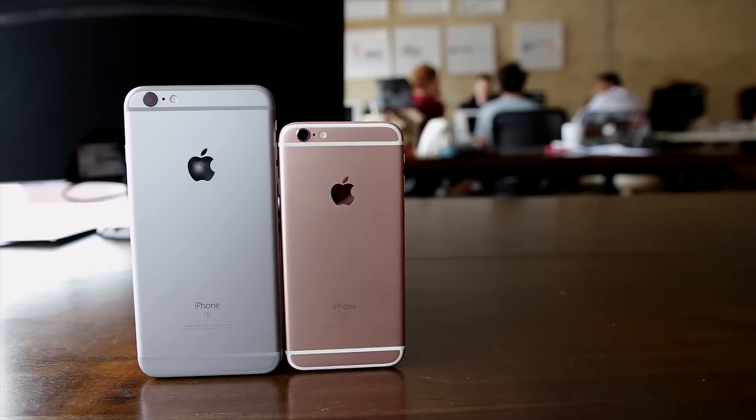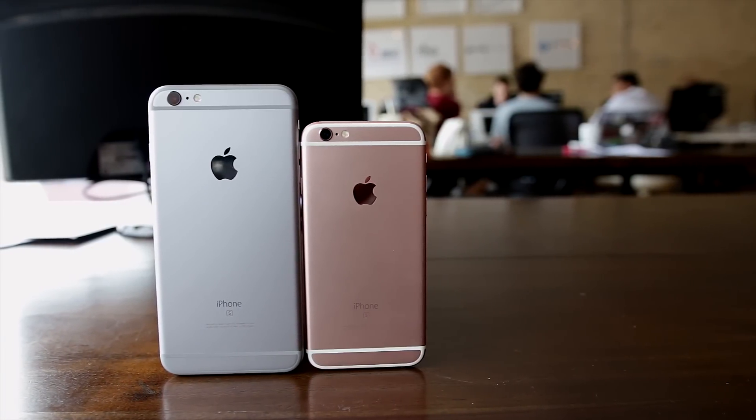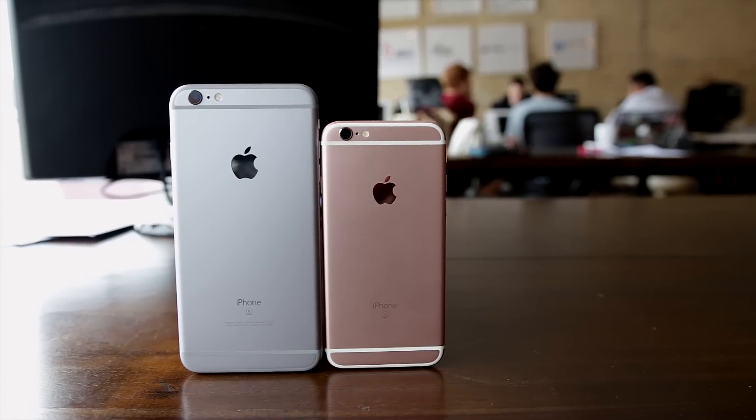It's late September, which means cooling temperatures, shorter days, crunchy apples, and, of course, new iPhones.